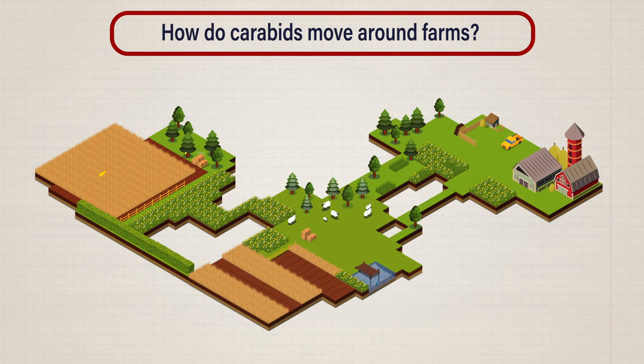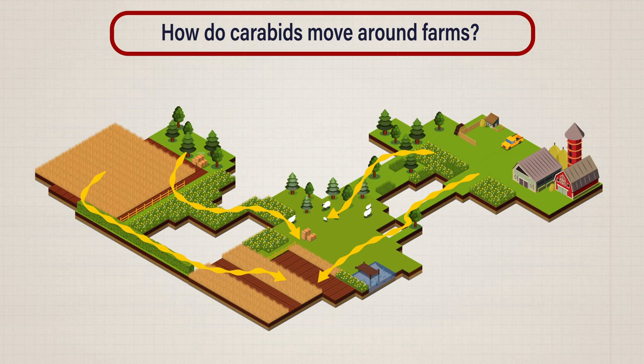On a landscape level, linked-up semi-natural habitats means that carabids immigrate from surrounding areas to replenish populations. Also, new species can come into farm areas as resources and conditions change.